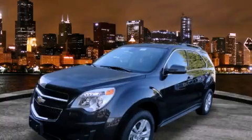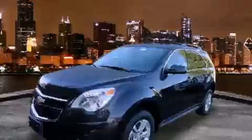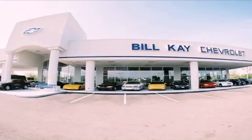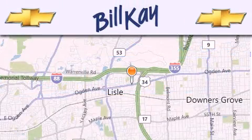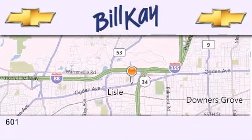Contact us today to arrange your test drive. Thank you for considering Bill K Chevrolet in Lisle for your next newer pre-owned vehicle. We are conveniently located at 601 Ogden Avenue in Lisle.